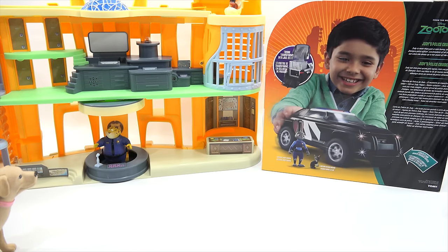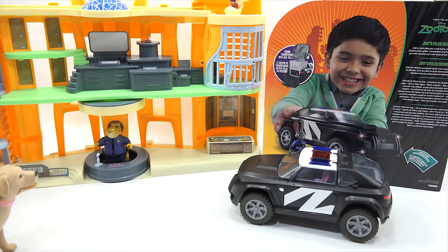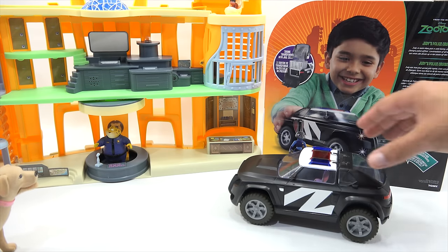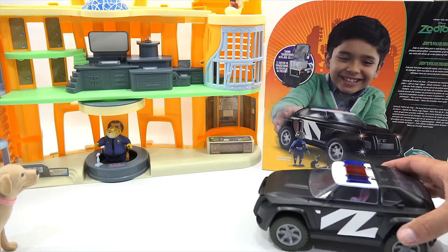Check it out, Butch! We are now checking out the vehicle — Judy's Police Cruiser. I've got her inside the car. It says: 'Judy is more than just a cute bunny — she's a dedicated Zootopia police officer. Lawbreakers of all sizes need to watch out when she drives up in her state-of-the-art police cruiser.' And it says the trunk transforms into a jail cell — let's check that out!